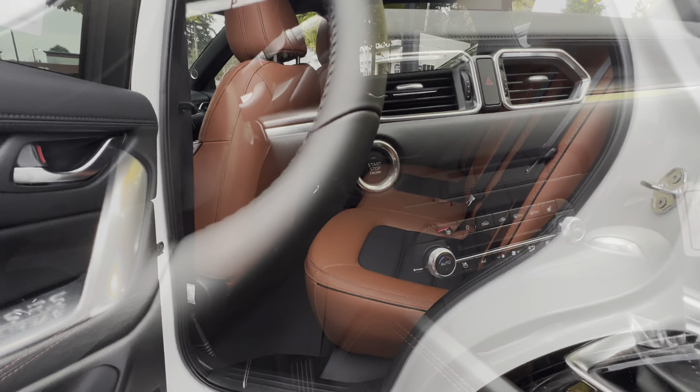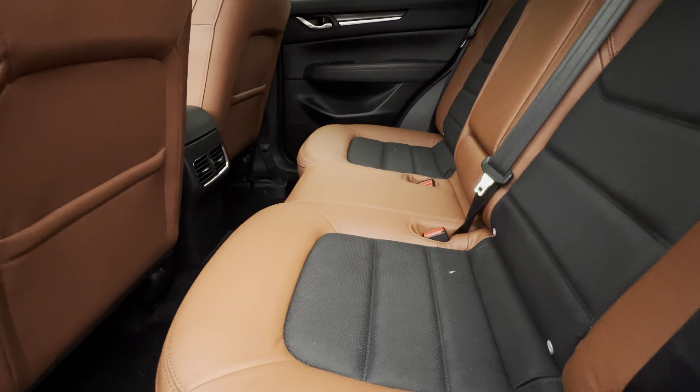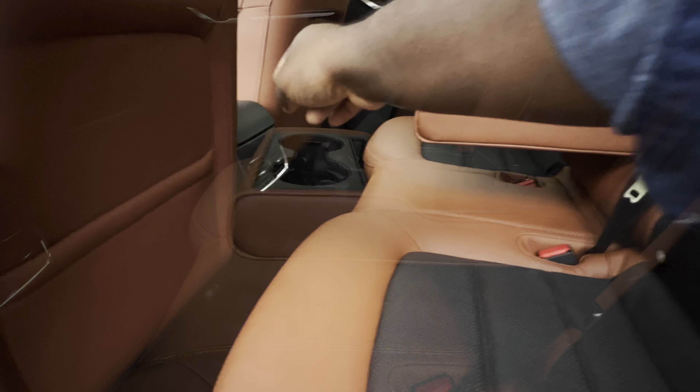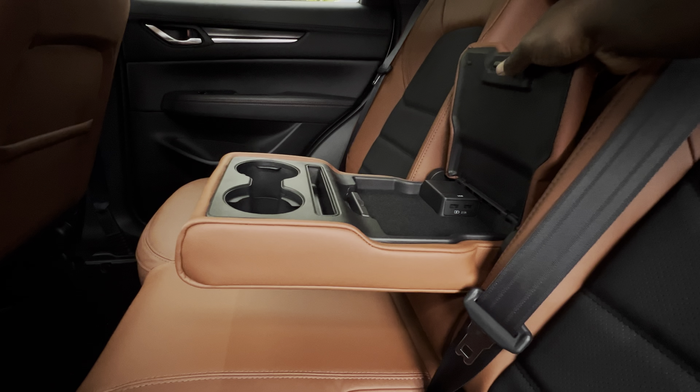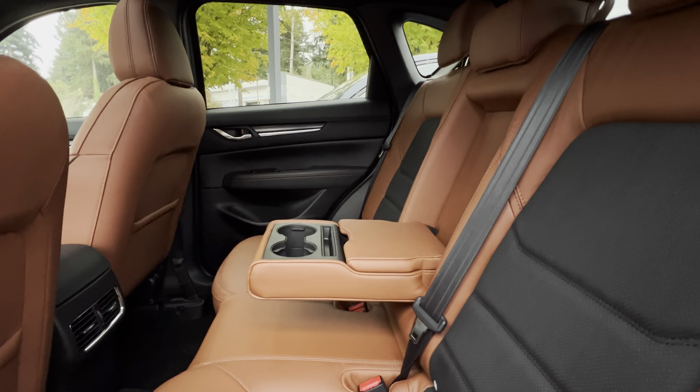This also came with a wireless charging pad, which I think is very impressive. On the rear, one place this really shines is the terracotta leather seats — very beautiful. Mazda have also given you two vents and two USB charging ports, so if you have something to charge, like your phone, you can put it there out of the sight of everybody.